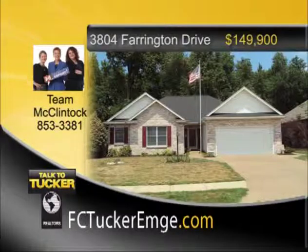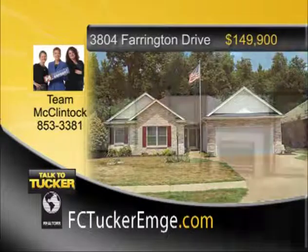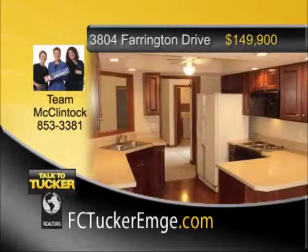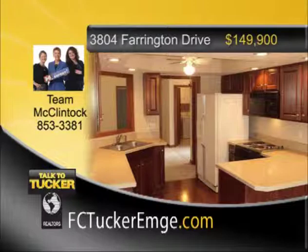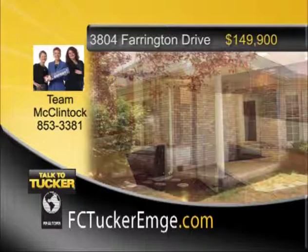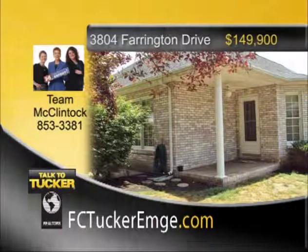Many updates to this lovingly cared for three-bedroom, two-bath ranch home in Covington Heights. Enjoy all new interior paint plus a brand new roof. The great room, which is open to the dining room, gives character with a cathedral ceiling, gas log fireplace, and surround sound. The kitchen has been updated with countertops, a new faucet, laminate floor, and cherry cabinets. The large master suite has a walk-in closet with California organizers and a master bath with double vanity, cherry medicine cabinet, white ceramic tile floor, whirlpool tub, and a walk-in shower. The home has beautiful landscaping and a relaxing backyard with a wooded backdrop. A yard barn is also included for storage. Talk to Team McClintock at 853-3381.